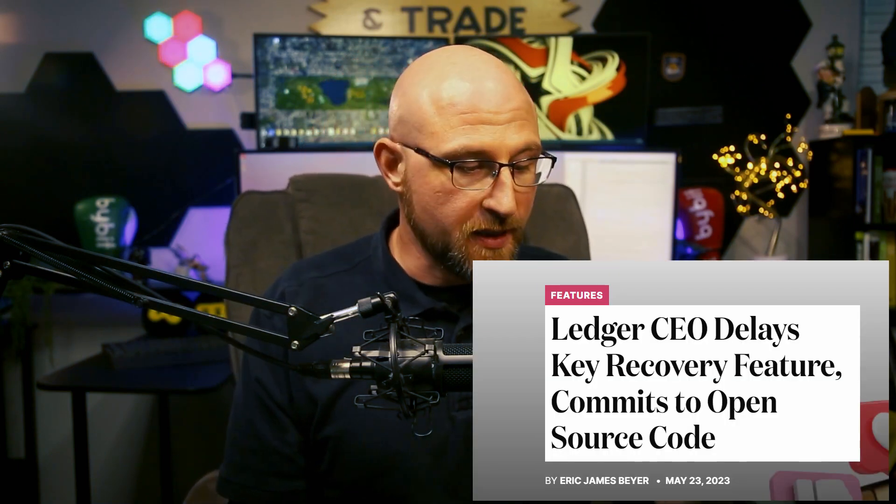A side note: something very controversial recently is the Ledger recovery feature they introduced, which is the ability to recover your seed phrase if your device is lost. But many view this as a potential massive red flag and security threat. Essentially, Ledger recovery would have access to your seed phrase, creating a honeypot where Ledger could get hacked and that information could be disclosed to the public. So if you're nervous about that, CypherRock might be the way to go.